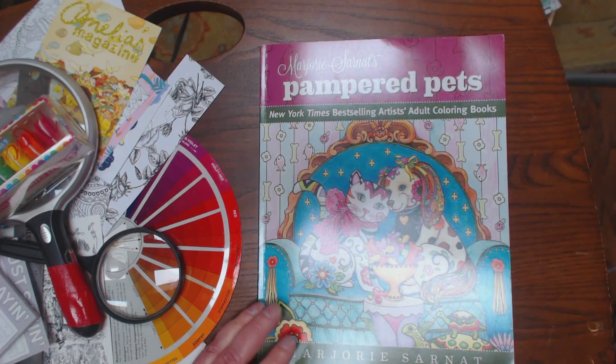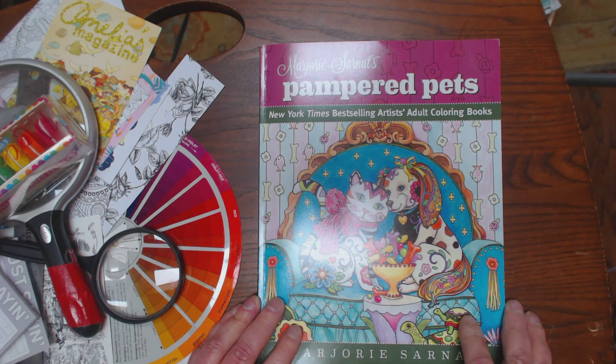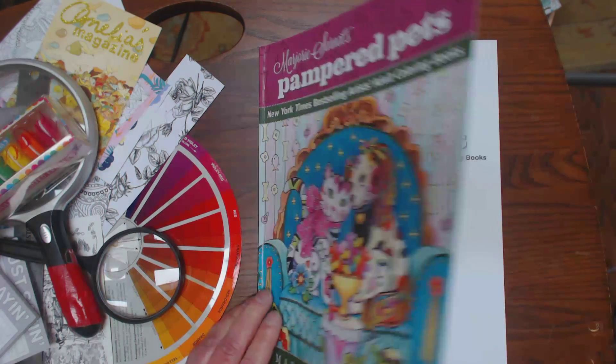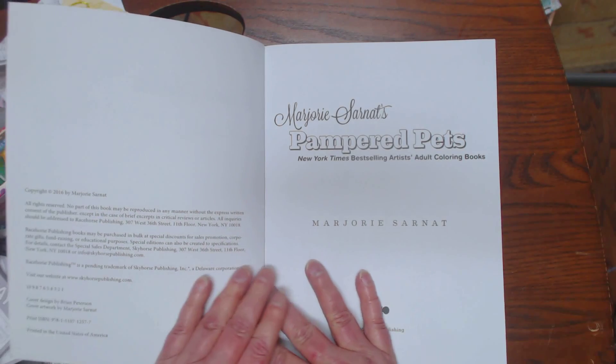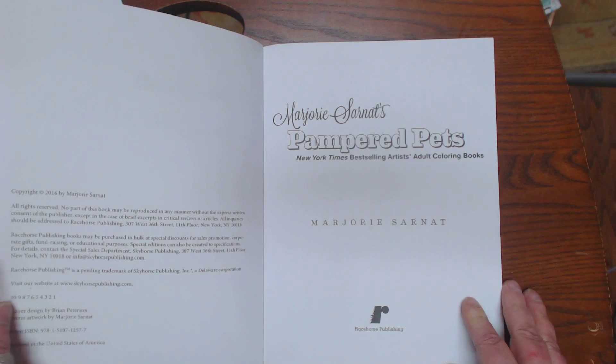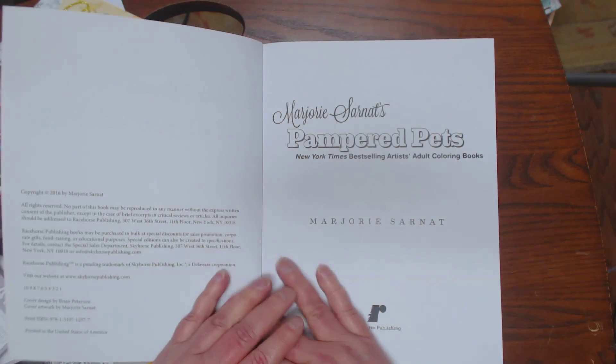Hi y'all, it's Cindy. Happy Sunday everybody. I have a book here by Marjorie Sernot called Pamper Pets. It's published through a division of Sky Horse called Race Horse Publishing. They sent this to me as they would like to see if y'all see it and see what you think.